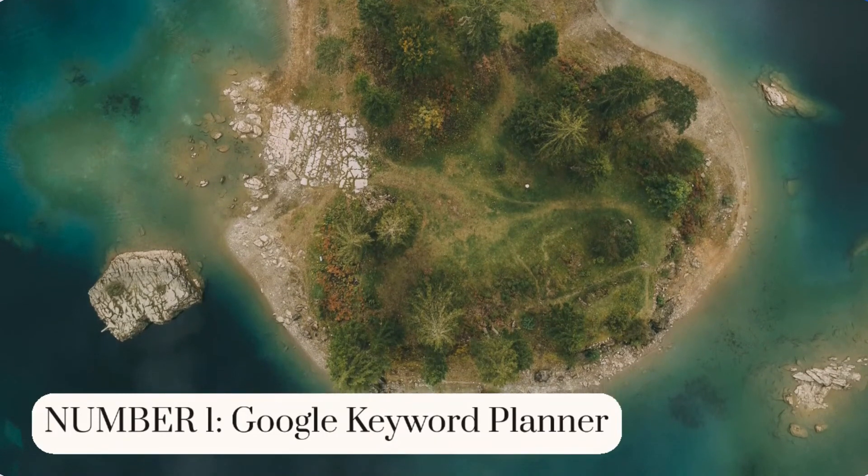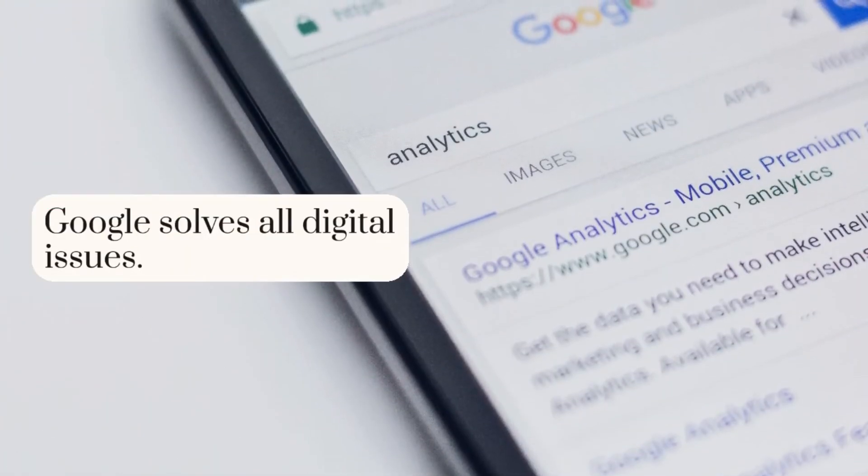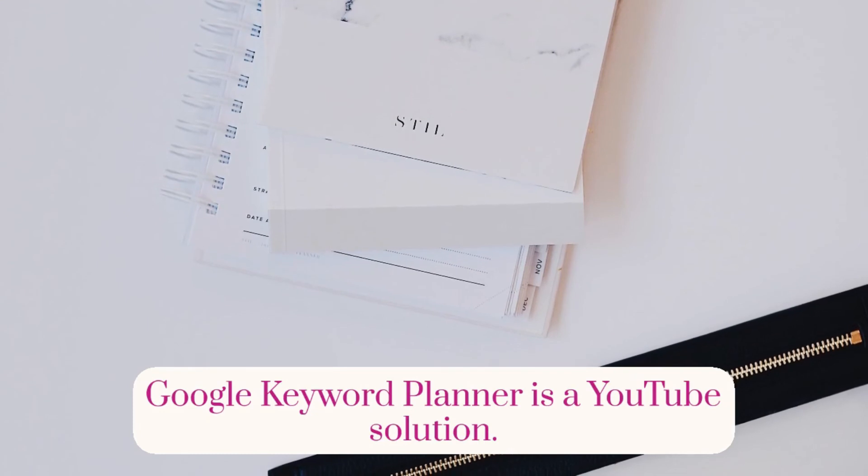Number 1: Google Keyword Planner. Google solves all digital issues. Google Keyword Planner is a YouTube solution.